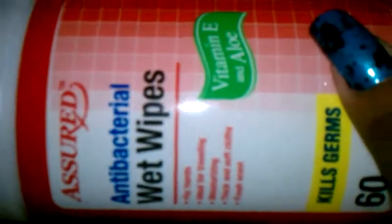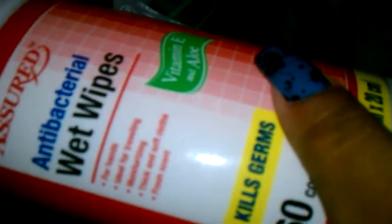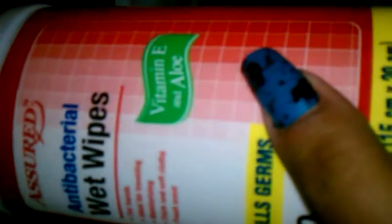My husband also purchased these antibacterial wet wipes for me. He figured I could use them to wipe around my incisions a little bit, but I'm kind of afraid to use them. I have to read them and see if there's any alcohol in them, because it might not necessarily be safe for my incision. So I don't know if I'm going to be using that.